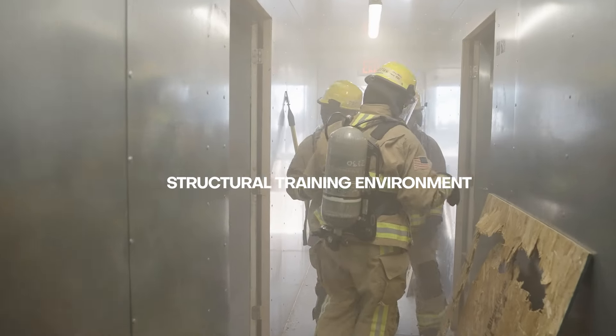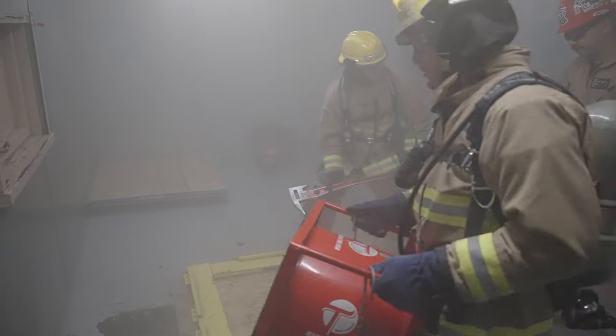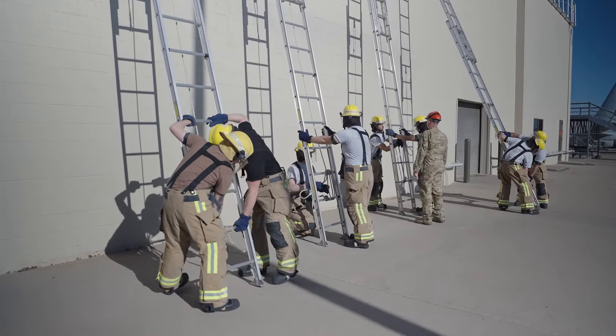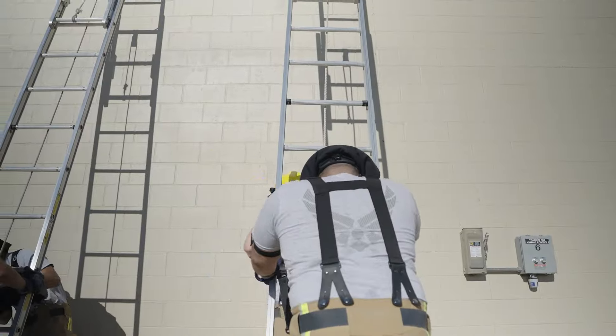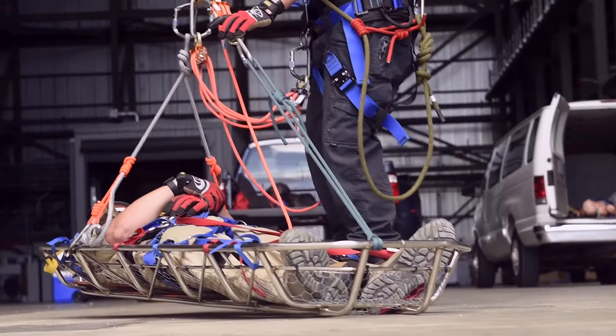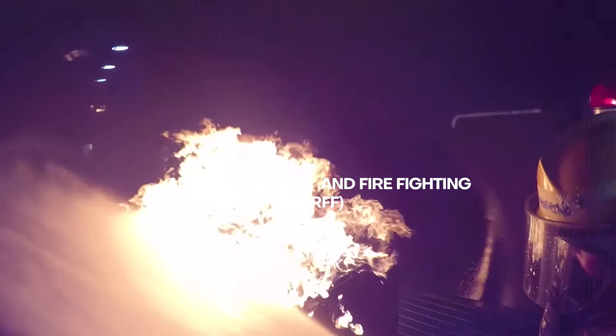To start off we have our structural simulators here, maintained by our trainer maintenance contract. We have everything from ladder raises to vertical ventilation, and also our structural trainer that simulates victim removal. The big training point out of here is the ARF side — the ARF certification.